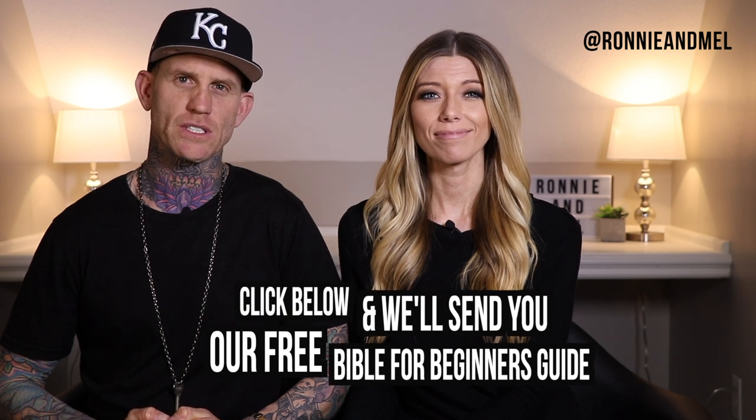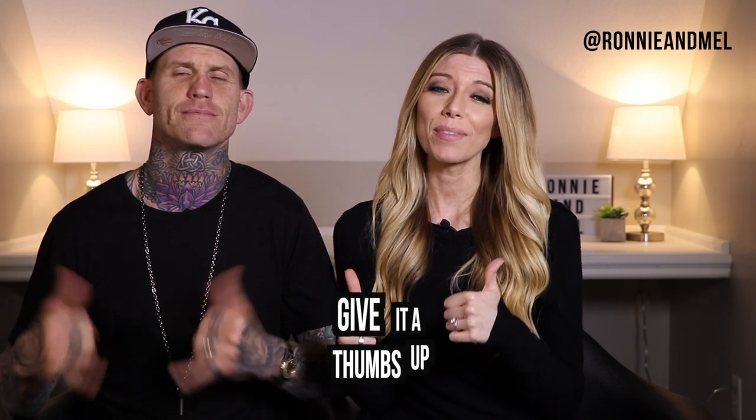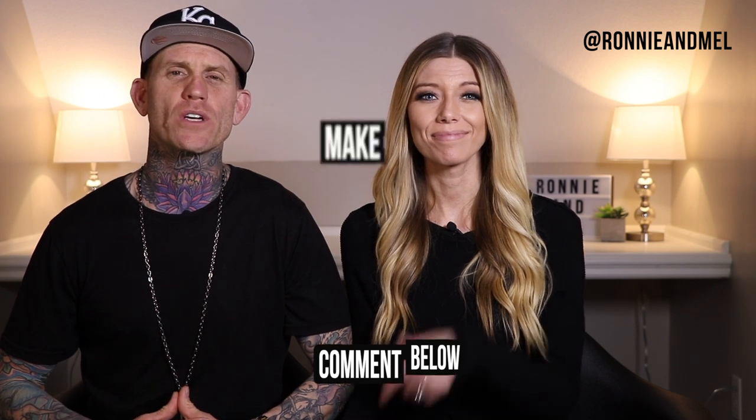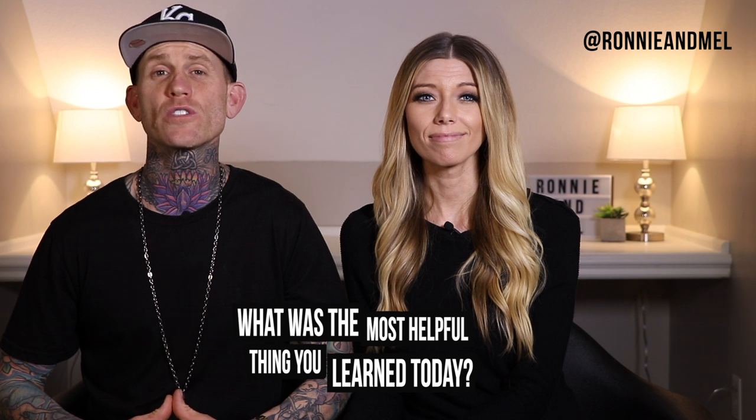We hope this helps you understand the New Testament, the life of Jesus and the early church, and how it relates to you and me. If you want help understanding the Old Testament and how the two fit together, we have a video on that — you can find it in the description below. And if you're new to this journey, we actually have a Bible for Beginners Guide to help you navigate these initial steps. Just click the link below in the description and we'll send it to you for free. If you enjoyed this video, make sure to give it a thumbs up. If you think it might help someone you know, make sure to share it — you never know the difference you can make in someone else's life. Comment below and let us know: what is the most helpful thing you learned today about the New Testament? We hope this helps you on your journey to find God and walk with Him. We will see you next time.